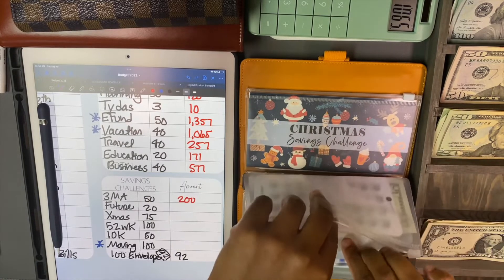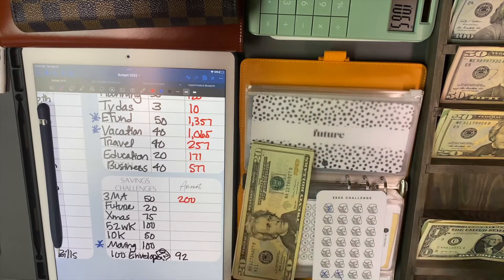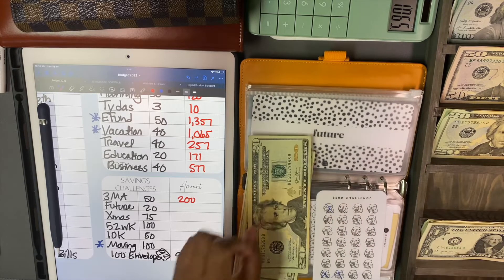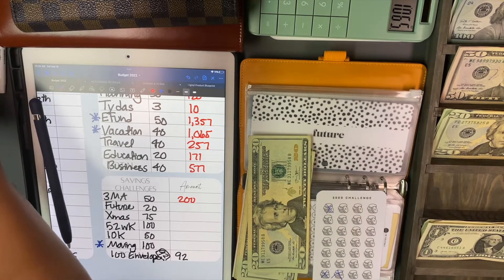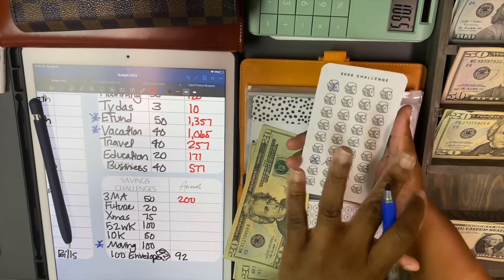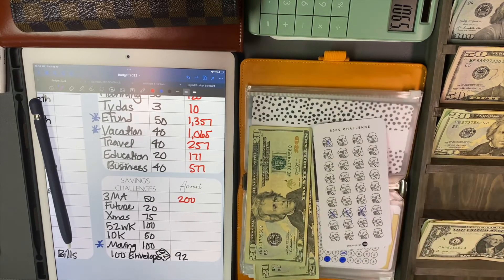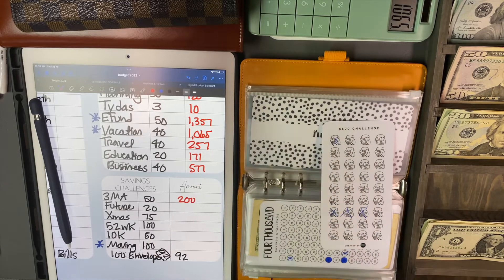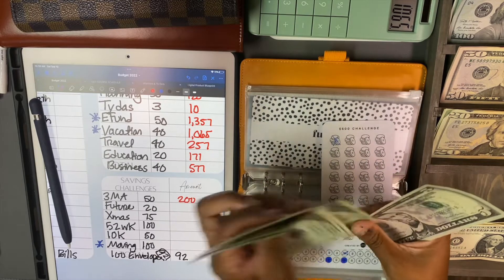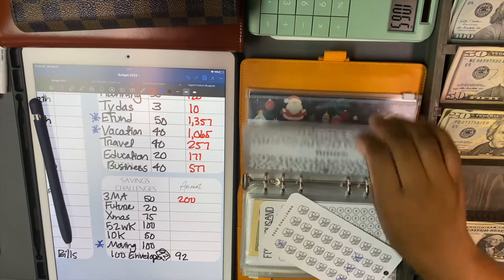Future will be getting $20 today. I was about to cross this out with the Apple Pen. $20 - it's crossed off. Now we have $20, $40, $60, $5 - for future.